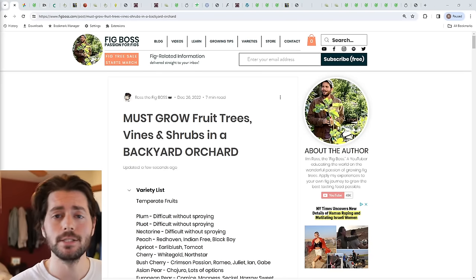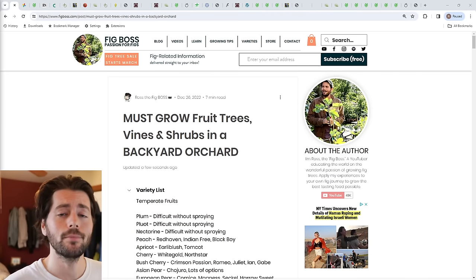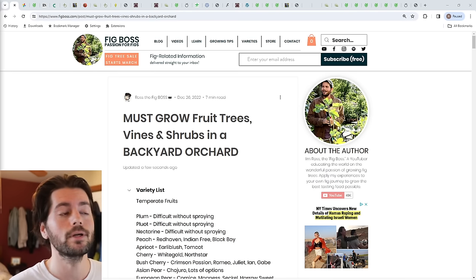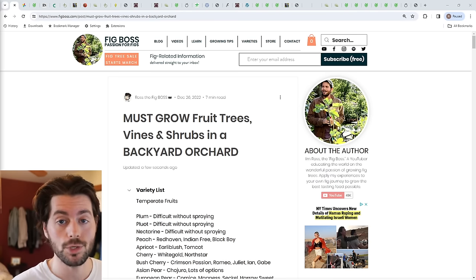All right, fruit lovers, this is Ross. In today's video, I'm going to give you guys a number of fantastic recommendations of different fruiting plants that I think you ought to grow in your own backyard orchard.